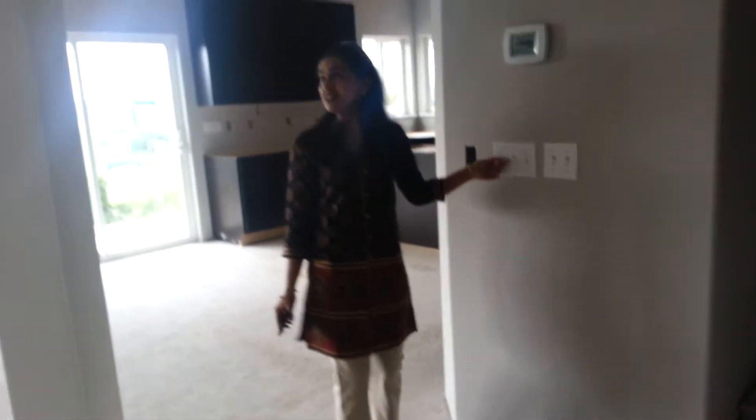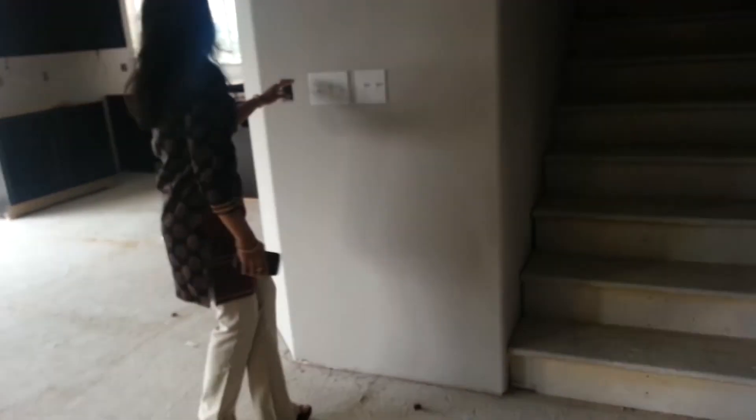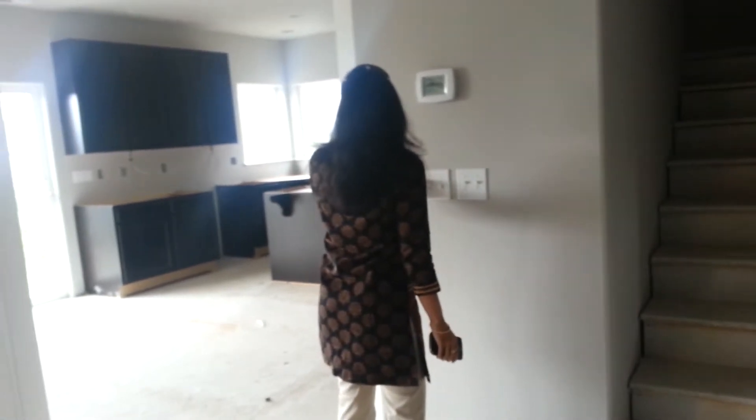The lights seem to be — they're not in yet. Well, this one's in but it's not connected. Let's go upstairs.